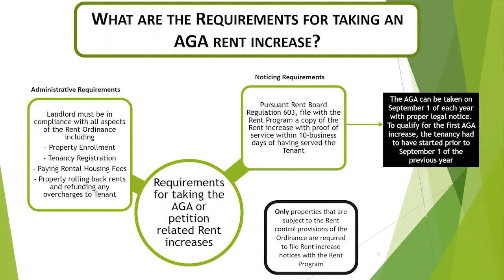The annual general adjustment can be taken each year with proper notice starting September 1st. In order to qualify for the first AGA increase, the tenancy had to have started prior to September 1st of the previous year. Only properties that are subject to the rent control provisions of the rent ordinance are required to file rent increase notices with the rent program.